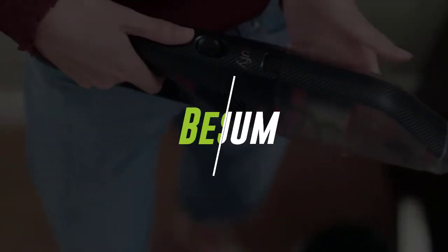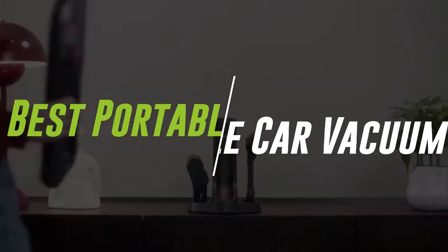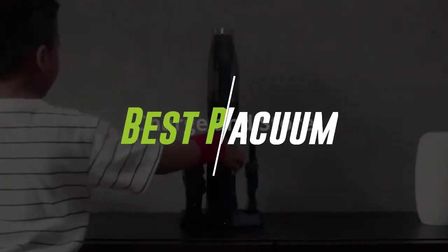In this video, we will discuss the top 5 best portable car vacuums currently on the market. Let's get started.